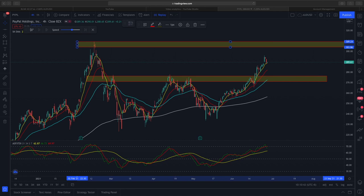Hi, welcome to another video from Demarket Outlook. In today's video, we'll be looking at a trade recap of PayPal and Peloton.